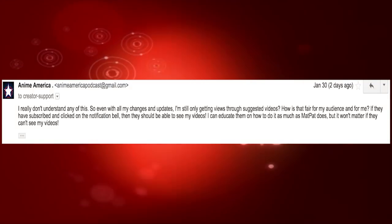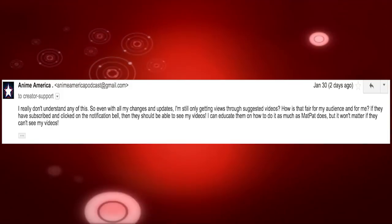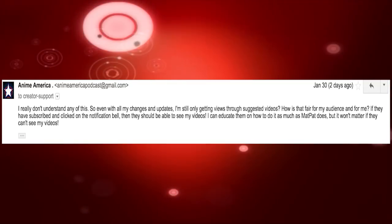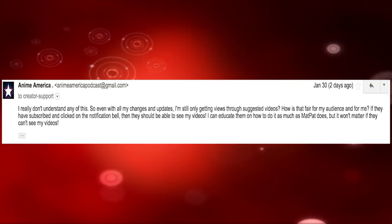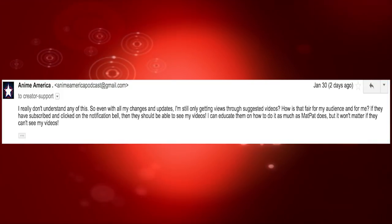And that was mainly the issue I was trying to address, but they're replying saying that I'm fine, I'm doing fine, and that I should make a tutorial on how to teach people how to use the notification setting. And I replied back: 'I really don't understand any of this. Even with all my changes and updates, I'm still only getting views through suggested videos. How is that fair for my audience and for me? If they have subscribed and clicked on the notification bell, then they should be able to see my videos. I could educate them on how to do this as much as possible, but it won't matter if they can't see my videos.'